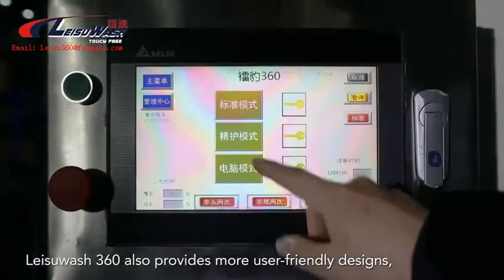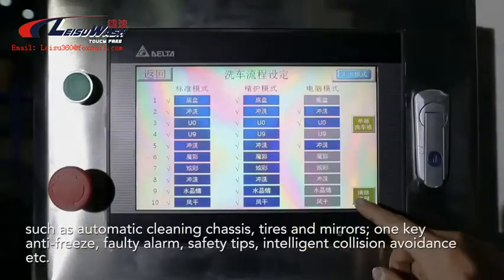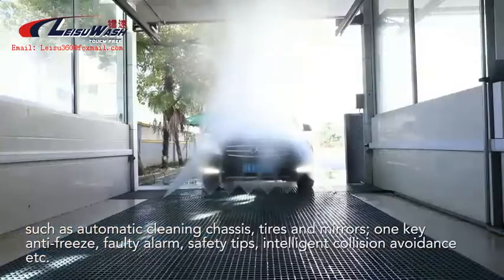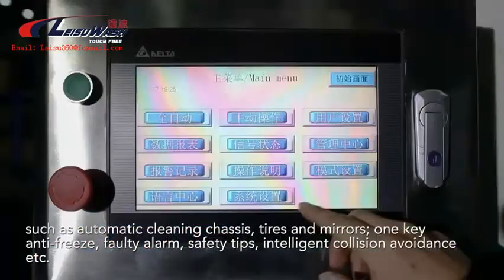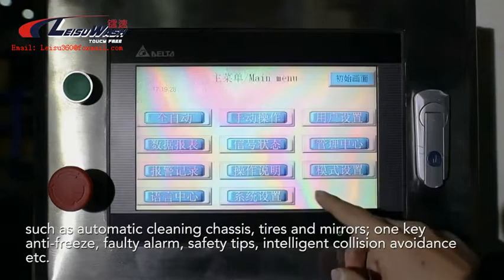Leisoo Wash 360 also provides more user-friendly designs, such as automatic cleaning of the chassis, tires, and mirrors, one-key antifreeze, fault alarm, safety tips, and intelligent collision avoidance.